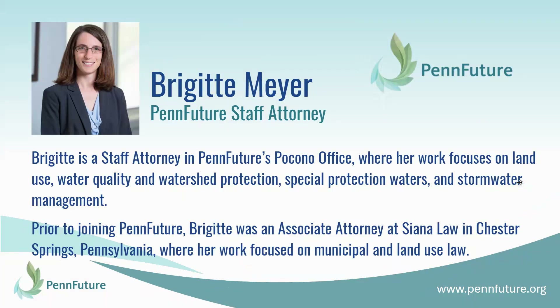Before we get started, a little bit about me. My name is Bridget Meyer, and I am a staff attorney in PennFuture's Pocono office. PennFuture is a member-supported nonprofit environmental organization that strives to protect Pennsylvania's air, water, and land, and to empower citizens to build sustainable communities for future generations. My work at PennFuture focuses primarily on land use and water quality, and prior to joining PennFuture, I was an associate attorney at a law firm in Chester County, where my work focused on municipal and land use law.